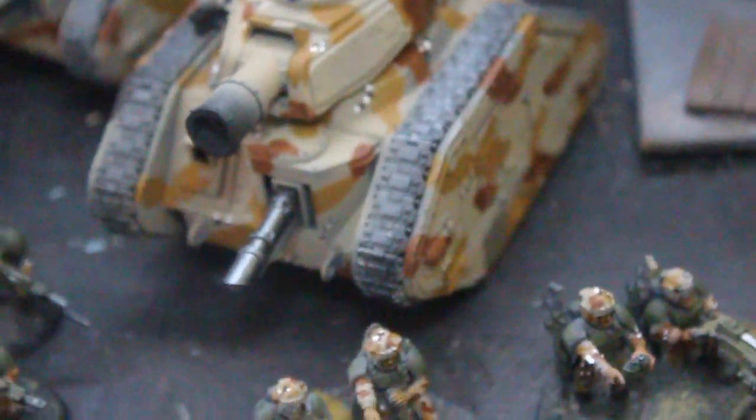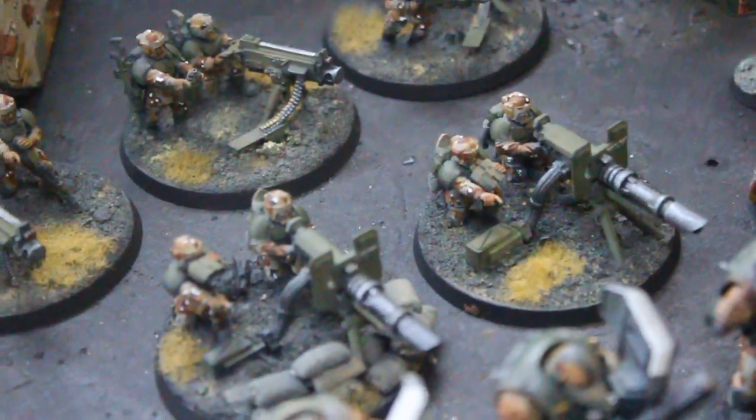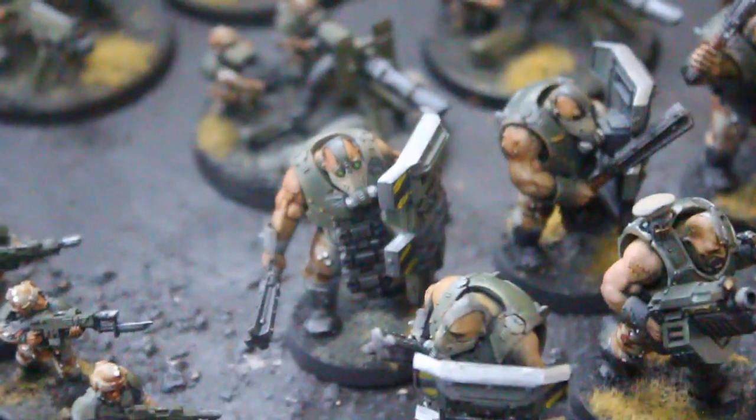I've got a Command Leman Russ there. And by the way, tons of magnetized options for this — you're just seeing what we happened to grab. I hope you took your motion sickness pills because I'm doing this standing up.